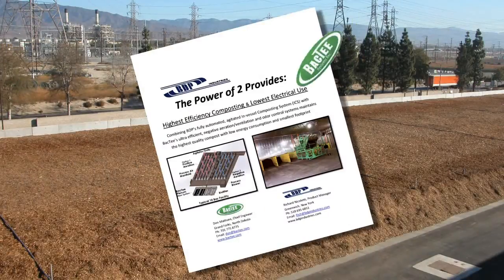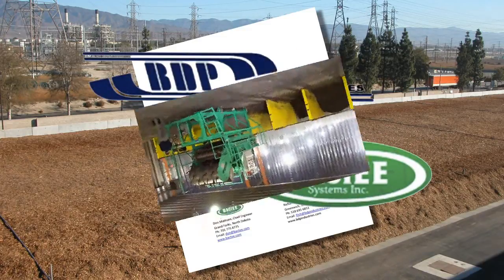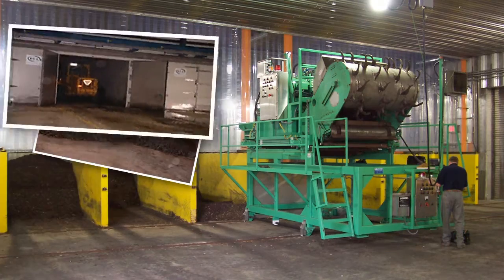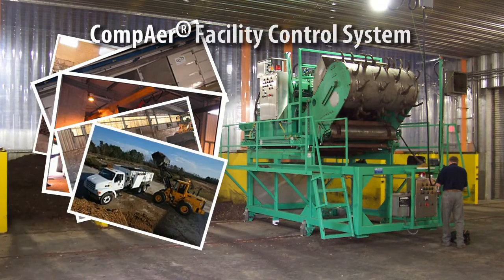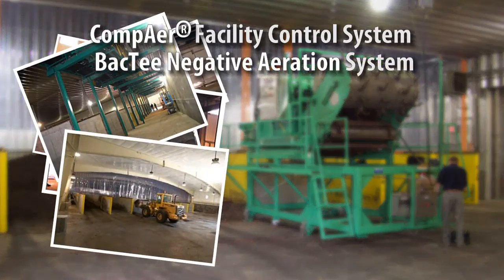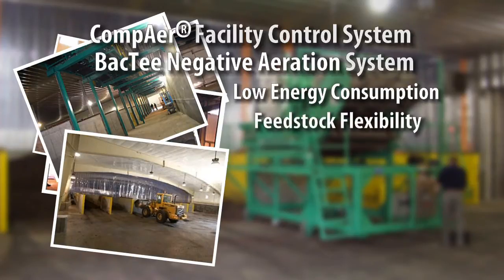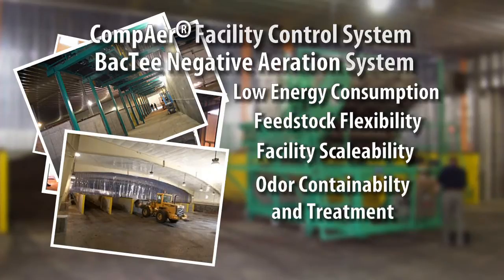BDP Industries and Bakhti Systems are pleased to present our agitated and aerated in-vessel composting system. The modular ICS technology utilizes the CompAir facility control system and Bakhti negative aeration system to provide industry-leading low energy consumption, the highest feedstock flexibility, and facility scalability while maximizing odor containment and treatment.